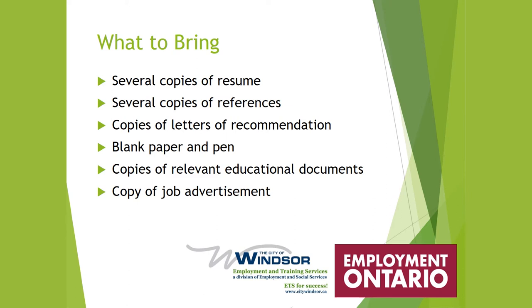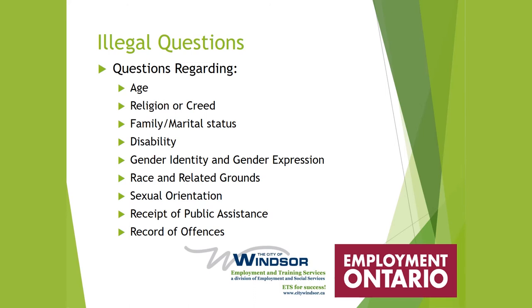Also bring a blank paper and pen if allowed, copies of relevant educational documents, and a copy of the job advertisement. There are some illegal questions you should never be asked in an interview: age, religion or creed, family or marital status, disability, gender identity and gender expression, race and related grounds, sexual orientation, receipt of public assistance, or a record of offenses.